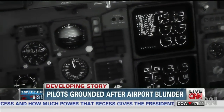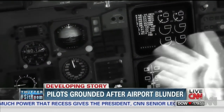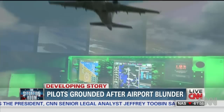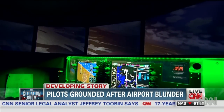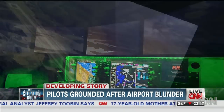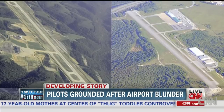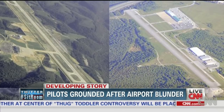Poulos says in these situations, the coordinates of the airport entered are actually the identifiers, like LGA for LaGuardia or LAX. He says it's unlikely the Southwest pilots would have entered that information wrong in this case, because the identifiers for those two airports are fairly different. Branson is KBBG; Taney County is KPLK.